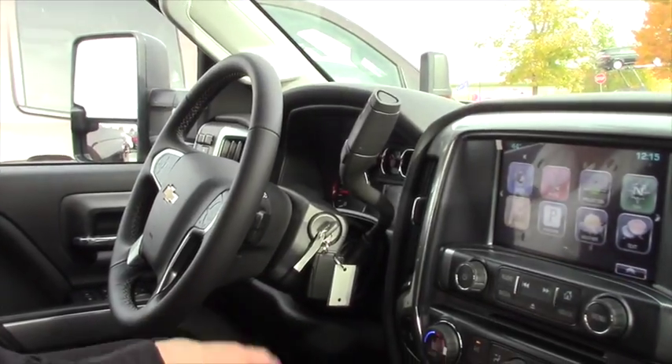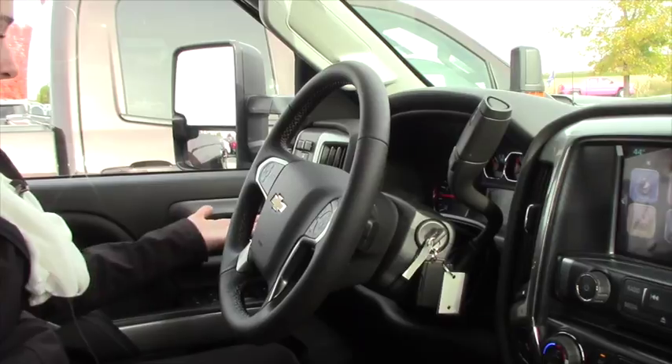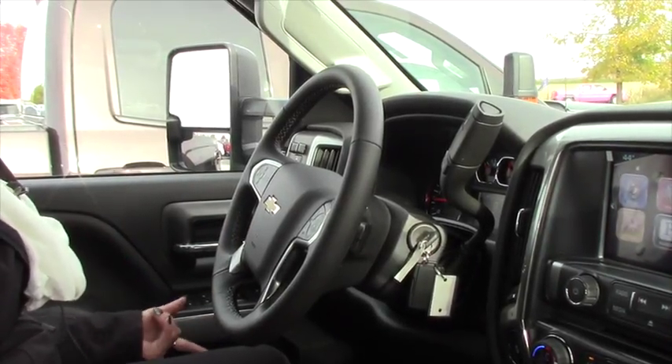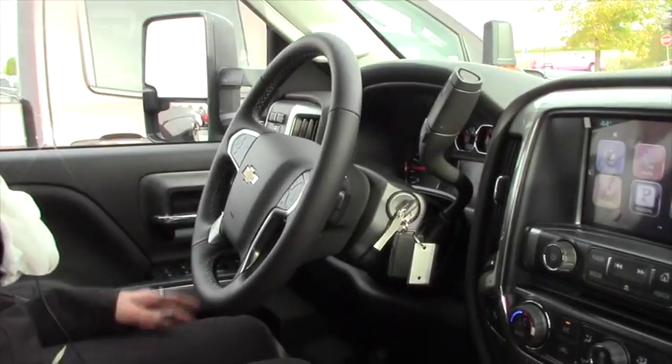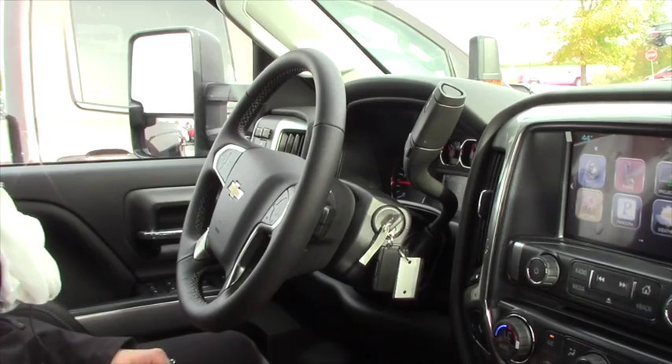It's just got a couple of different add-ons. You'll have the standard trailer brake, four-wheel drive, automatic running lights, obviously all the power options. This one's actually equipped with the Bose sound system, which is really nice. Cruise control and Bluetooth with all your info - what you're getting for fuel economy and stuff like that.